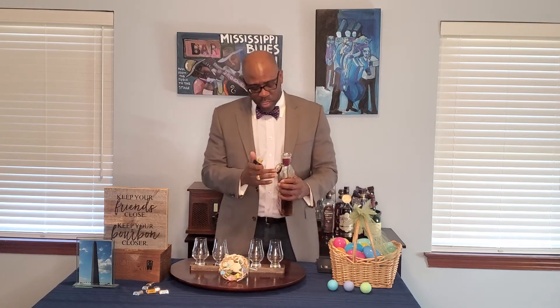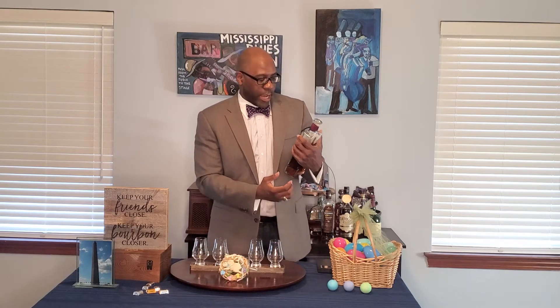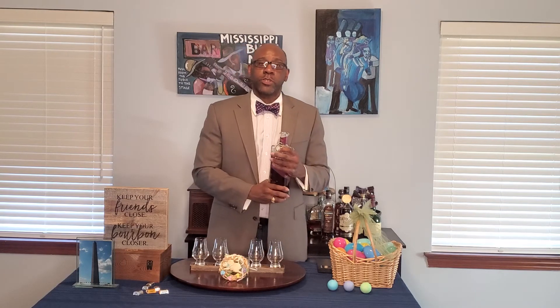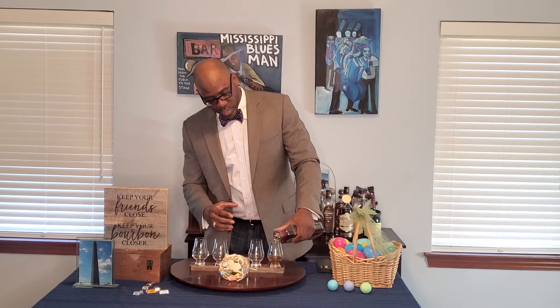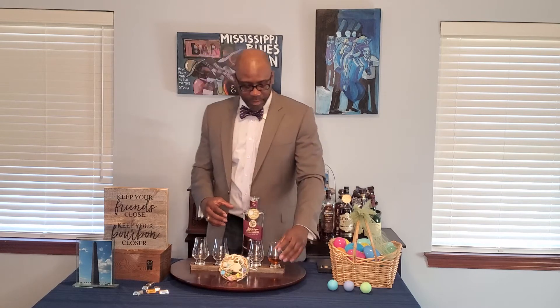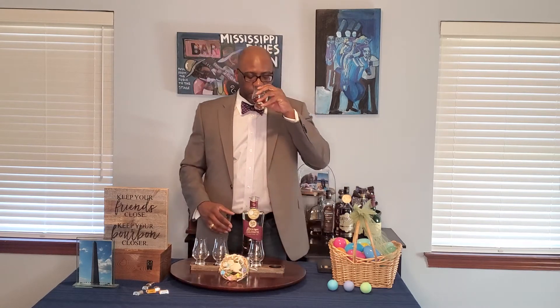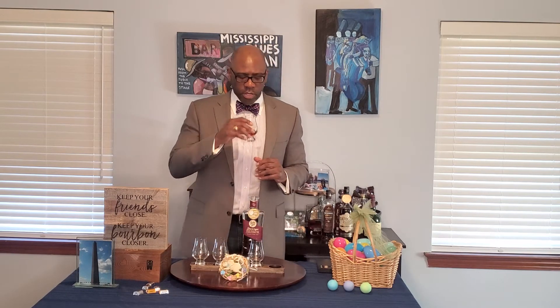Let's go ahead and pour a little bit. This is a 2017 gold medal winner at the New York World Spirits competition. Pouring a bit now — and right when you pour it, there's a nice aroma on the nose.